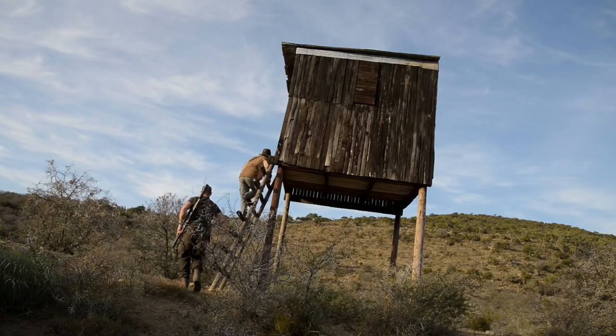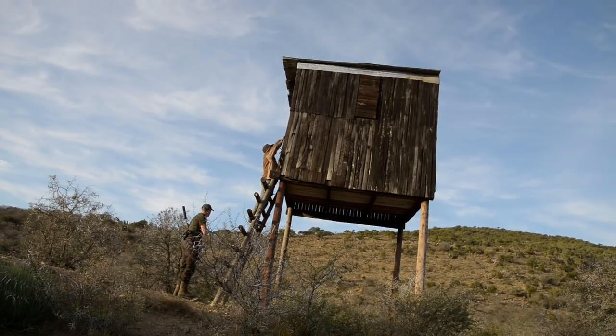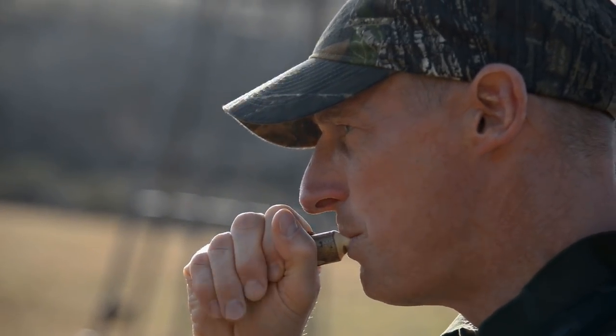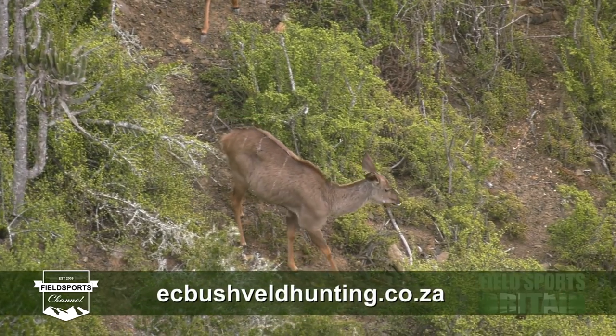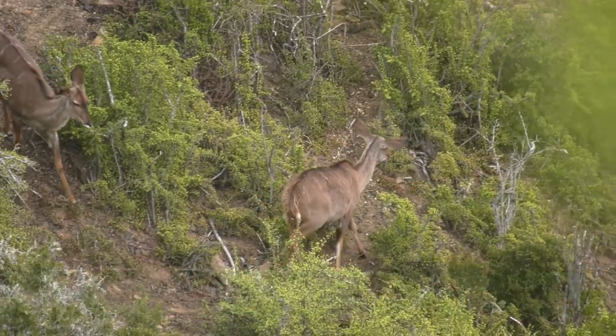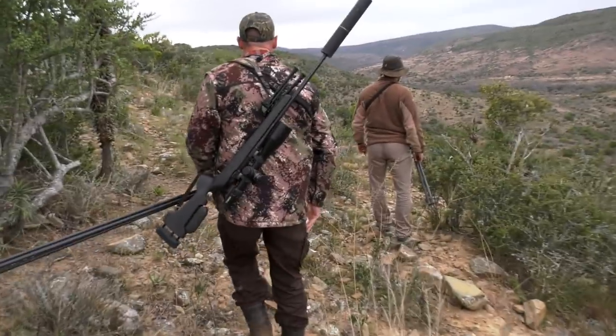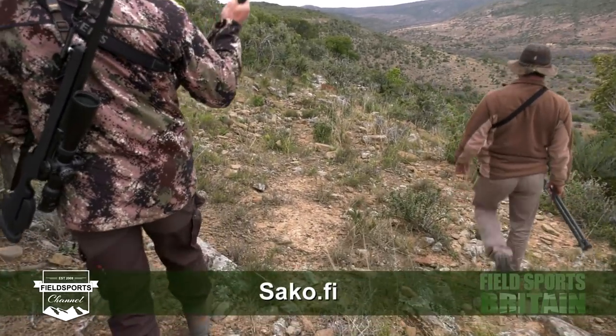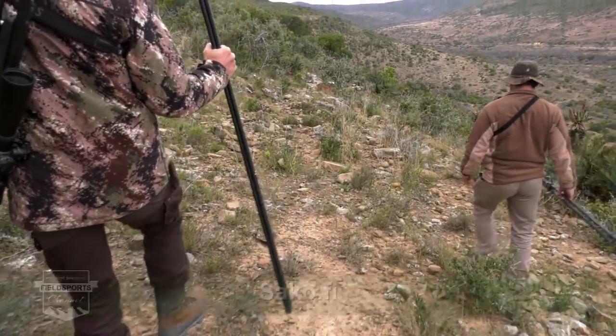Next time, he's letting Paul call in a duiker, just like Paul calls in muntjac at home in the UK. For more information about hunting with Nico, go to eastcapebushfelthunting.co.za. And for more information about Sako rifles and bullets, including the Sako 85 Carbon Wolf, go to sako.fi.